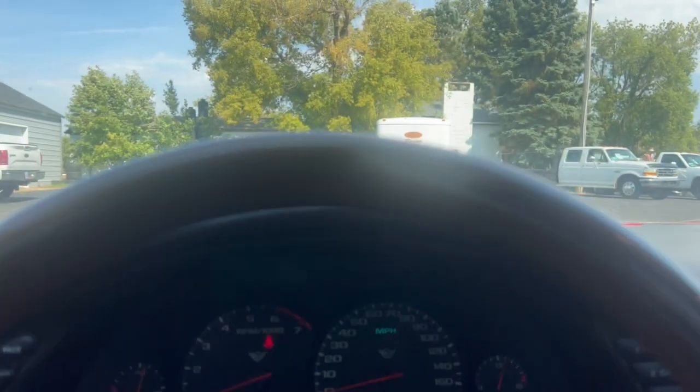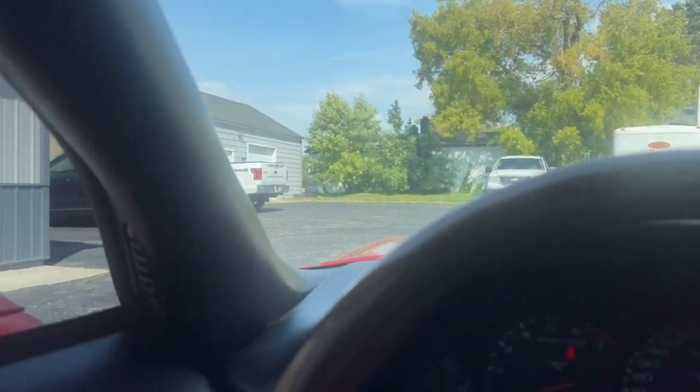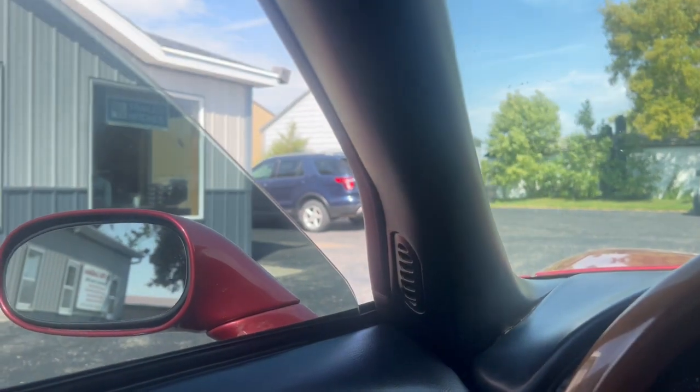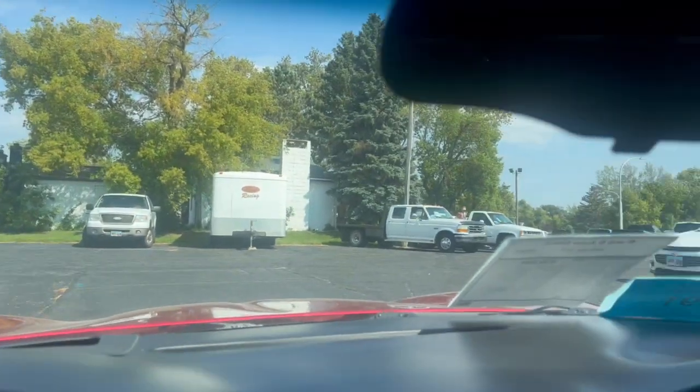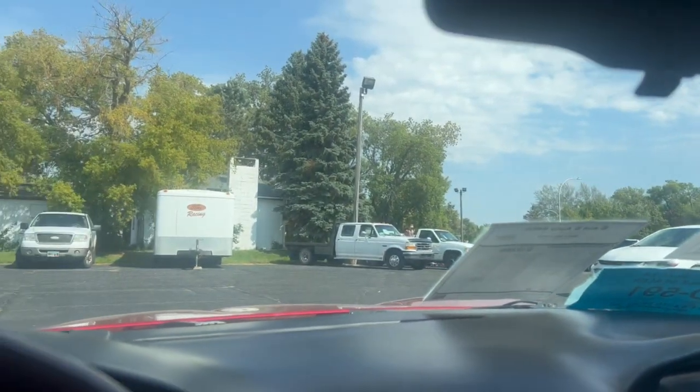Horn, stereo. I don't know if you can see it up front there — yeah, you can. It has the heads-up display. Everything works there.